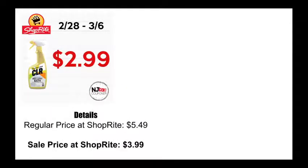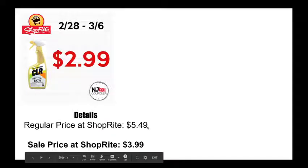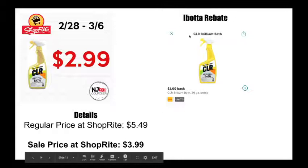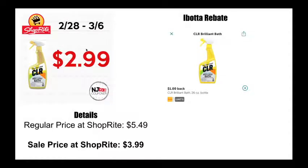Last one — not very exciting because who really wants to clean the bathroom, but I guess it's something we have to do, or make our husbands do. Normally $5.49 at ShopRite, on sale for $3.99, and there's a dollar off Ibotta rebate, bringing it to $2.99. Spending money on bathroom cleaning products always brings a little tear to my eye because it's really not what I want to spend money on.